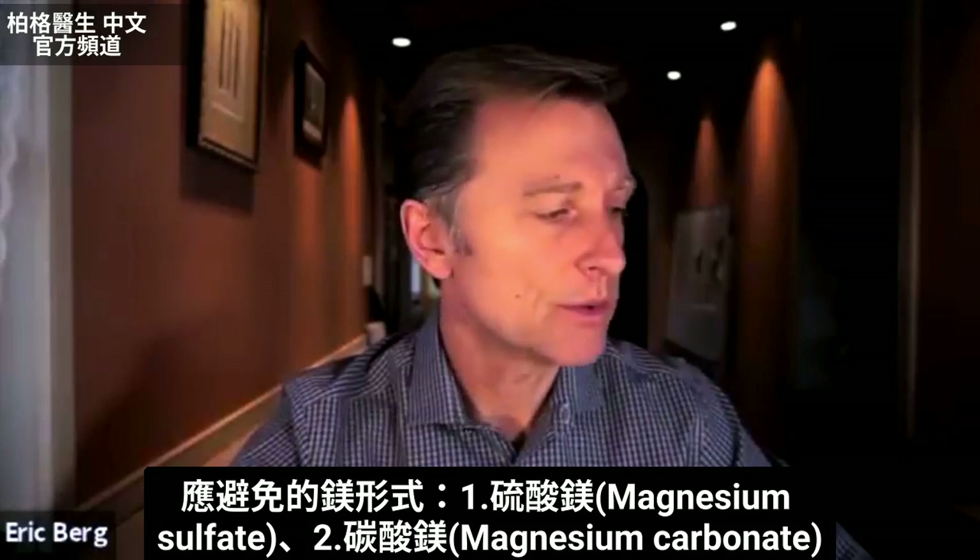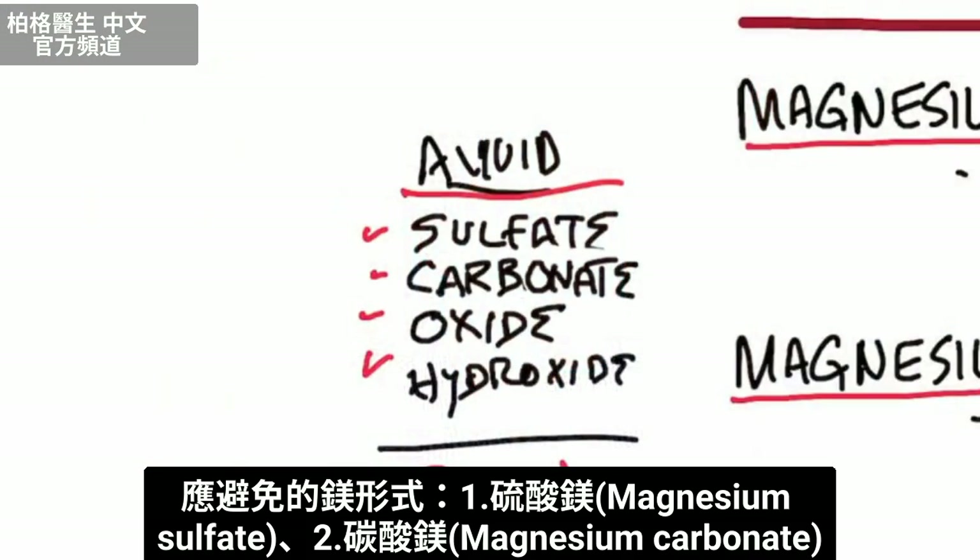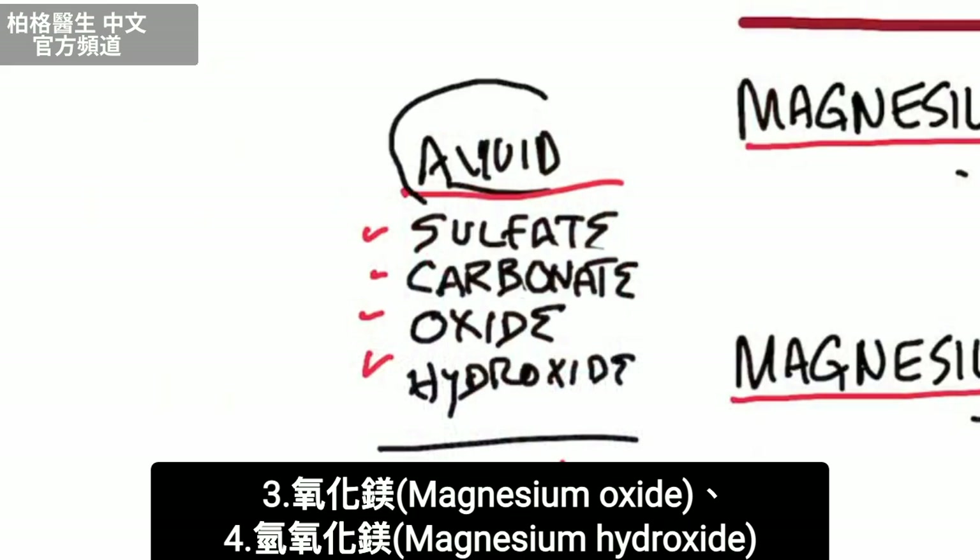The versions I would recommend avoiding would be magnesium sulfate, magnesium carbonate, magnesium oxide, and magnesium hydroxide.